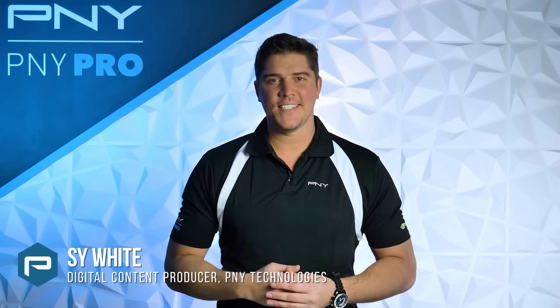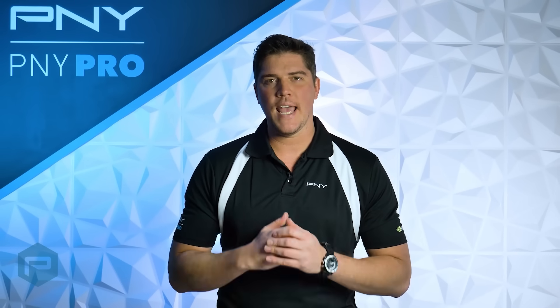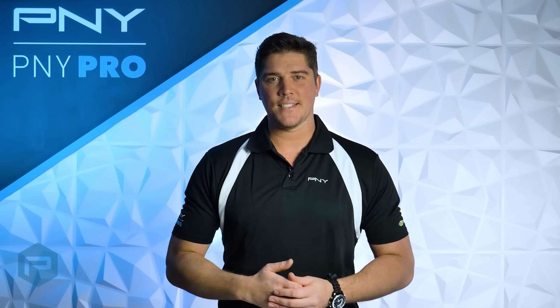Hey everyone, I'm Sy here with P&Y Technologies. Today, we'll be going over NVIDIA's latest and most powerful Ampere architecture workstation graphics card ever created, the NVIDIA RTX A6000.